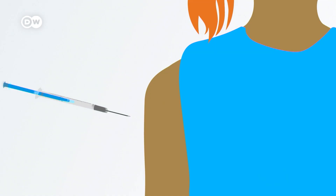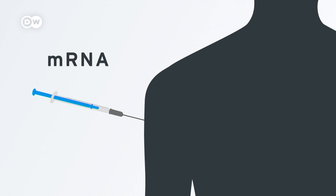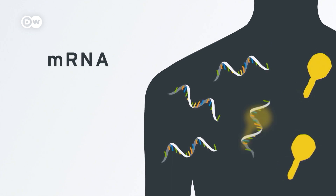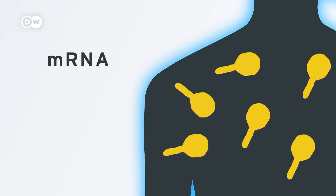An mRNA cancer vaccine works by making the body aware of cancerous cells, which are able to grow undetected by the immune system. A dose of vaccine contains many copies of a short stretch of precise genetic information — the messenger RNA. It induces the body to start making specific proteins, like ones found only on the surface of a cancer cell.